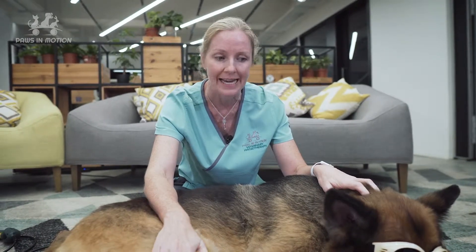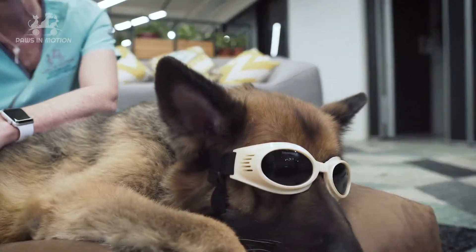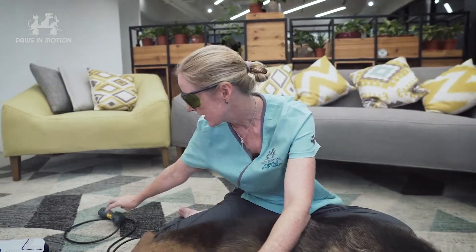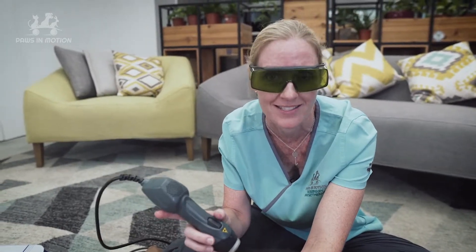Before we use therapeutic laser, you can see that Asco is all ready with his goggles on, and I'm going to put on my glasses as well because we need to protect our eyes from the infrared light which is not visible to us. Although when I use the laser it will come with a red beam so I can see that it's working at the time.